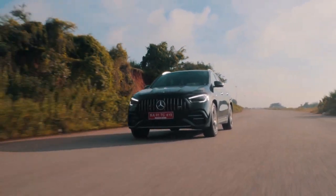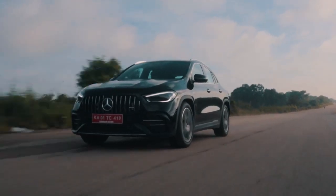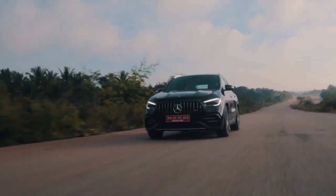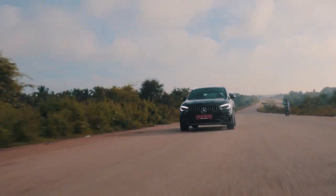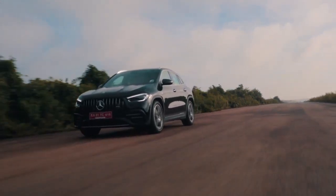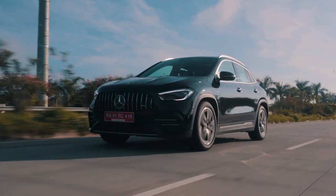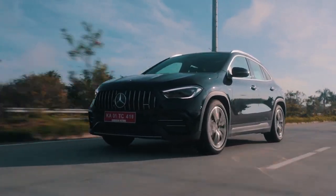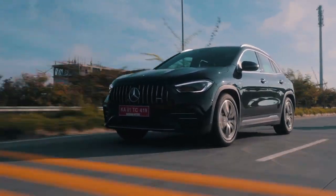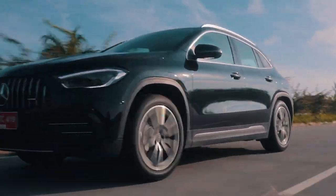Overall, our experience with the GLA 35 was fantastic — even more than its sedan brother, the A35, because we were not in constant anxiety of scraping the car on each and every speed breaker. Surprisingly, the GLA 35 AMG can mask its immense 2,100 kg of weight quite nicely. So definitely, if you want something practical, fun, and a car that can cater to your inner hooligan as well as take your family on weekend trips, the GLA 35 seems to be the option for you.